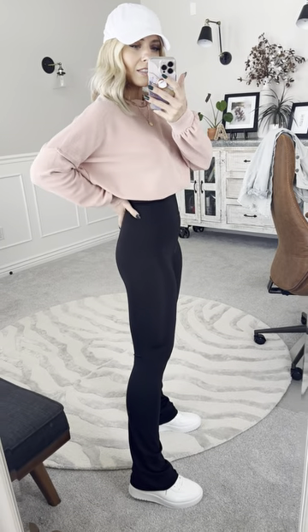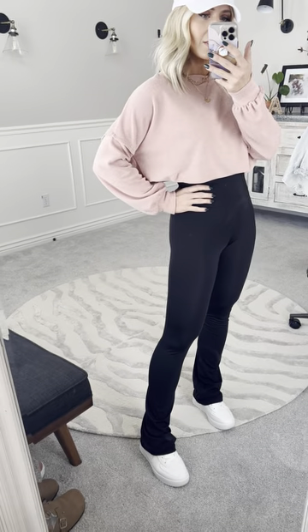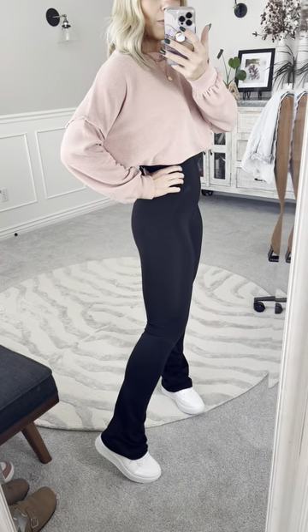I just paired them with some cute sneakers. These are the size small that I have on. They come in traditional sizing and I typically wear a small in my bottoms or like a size 5 in jeans, so that'll help you as you're ordering your own.